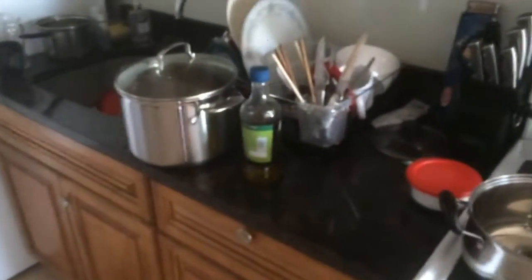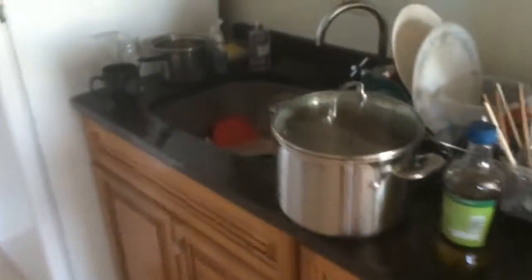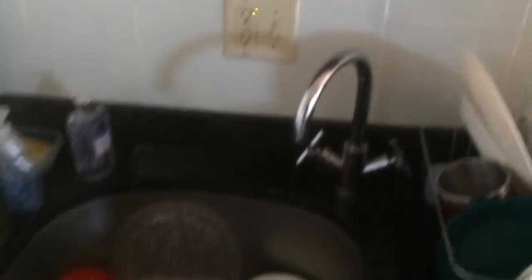You have granite countertops, by the way. I know you guys like that. Let's get a little closer. These are much more updated cabinets. I really like the granite, it's really nice.